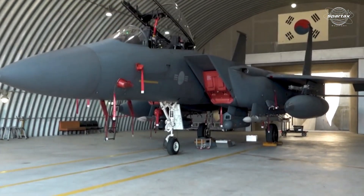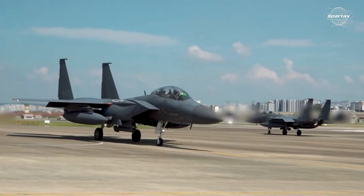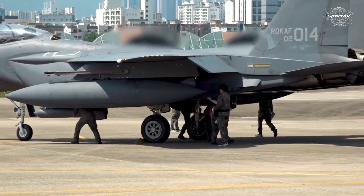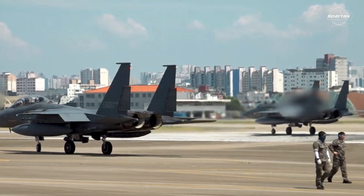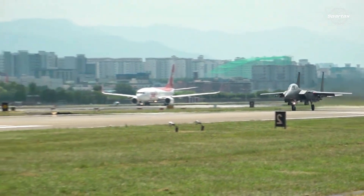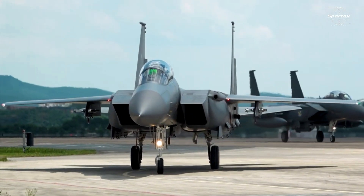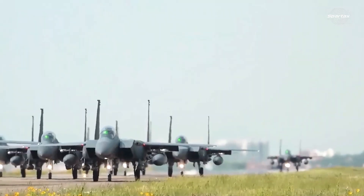In reality, the F-15K Slam Eagle is a Boeing-developed version of the F-15E Strike Eagle for the Korean Air Force. The F-15K is outfitted with state-of-the-art equipment tailored to the contemporary battlefield and is expressly built to suit South Korea's operational needs in the face of regional threats, particularly from North Korea.